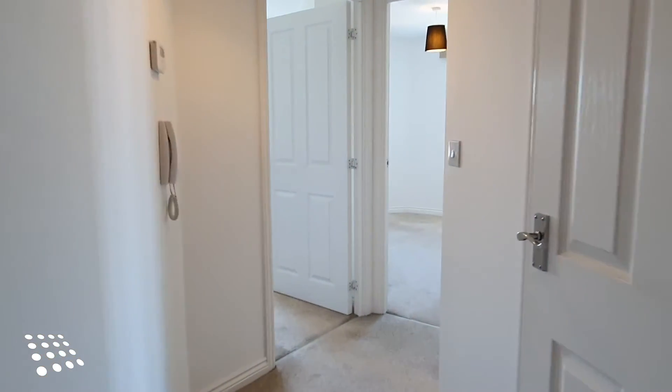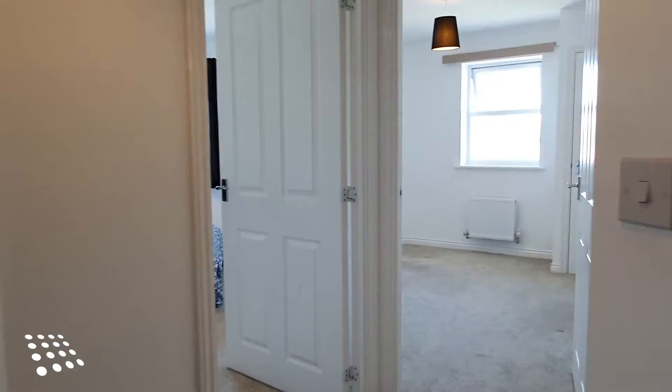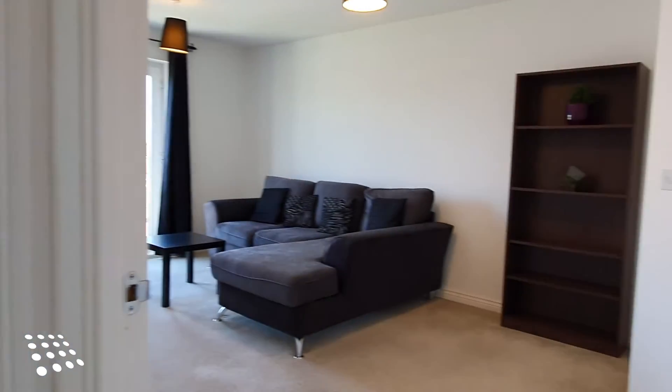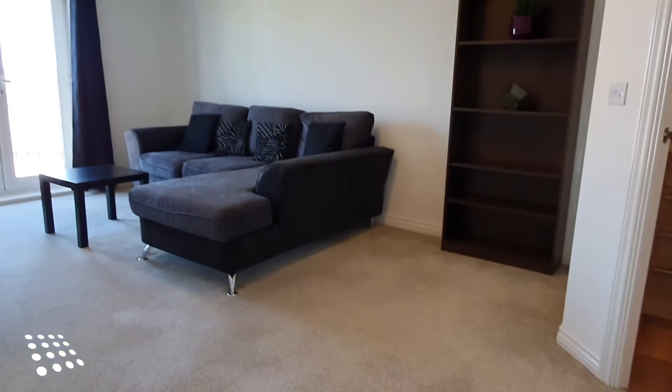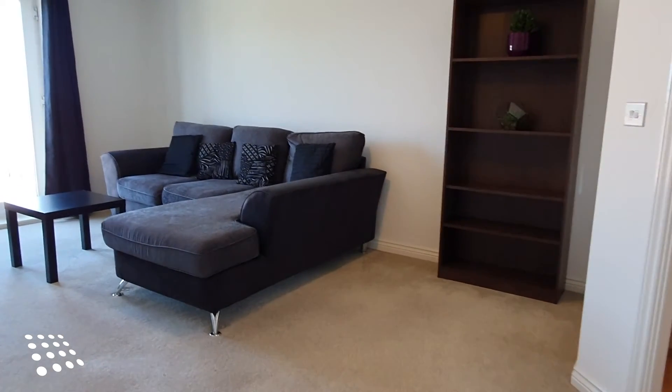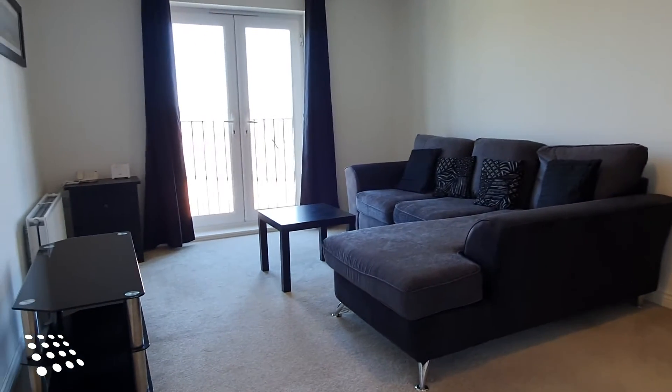Hi, I'm Gary from Centric in Solihull and welcome to this top-floor two-bedroom two-bathroom apartment at Wharf Lane in Solihull. The property is offered on a part-furnished basis and will include all furniture seen on the video.